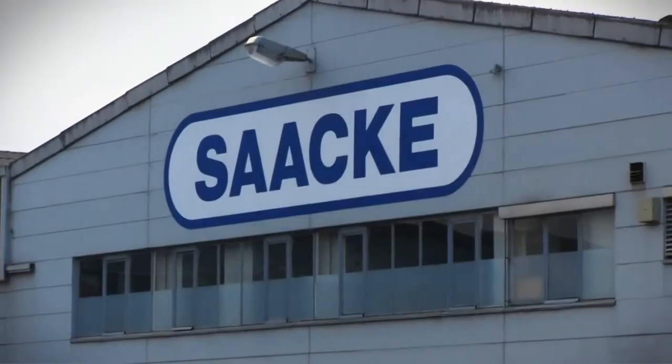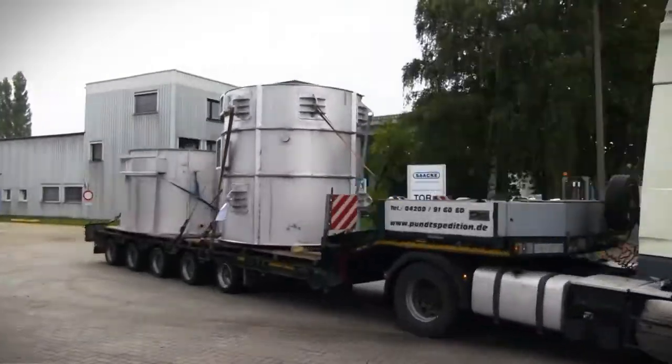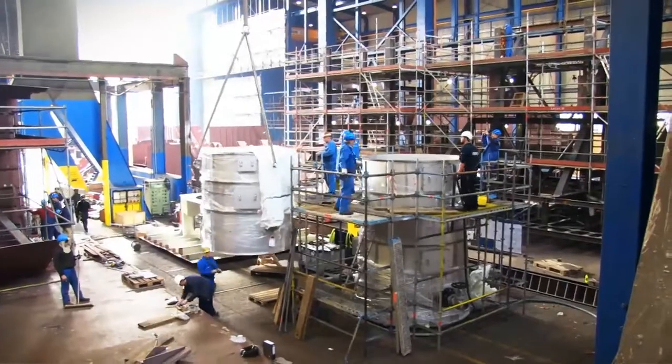The scrubber components for installation on the oil and chemical tanker MT Levana were loaded at the SAKA production site in Bremen and transported to the BVT wharf on the north side of the city. This is where the washtower was fully installed.